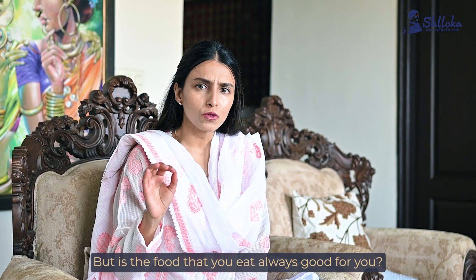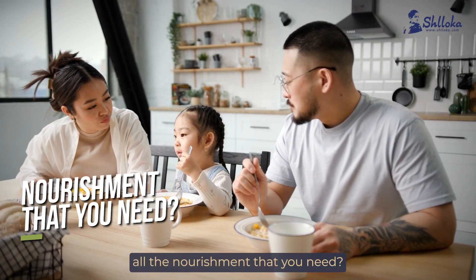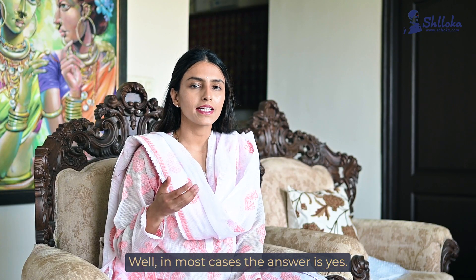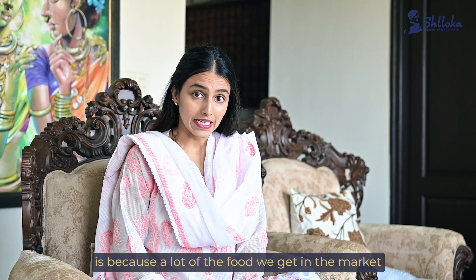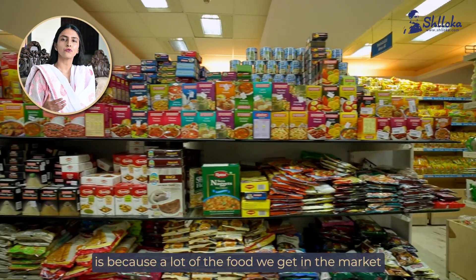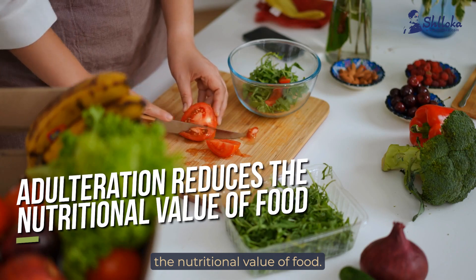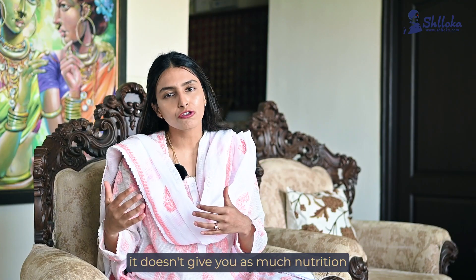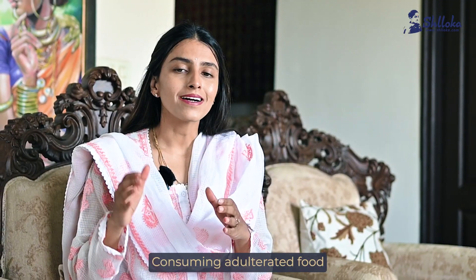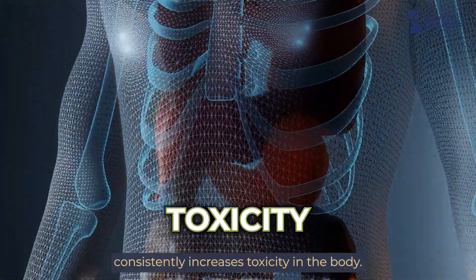But is the food that you eat always good for you? Does it provide you all the nourishment that you need? Well, in most cases the answer is yes. Why I say most cases is because a lot of the food we get in the market today is contaminated. Adulteration reduces the nutritional value of food — it doesn't give you as much nutrition as it should. Consuming adulterated food consistently increases toxicity in the body.